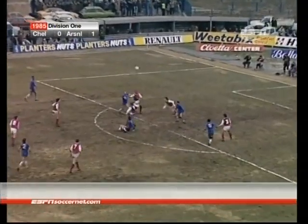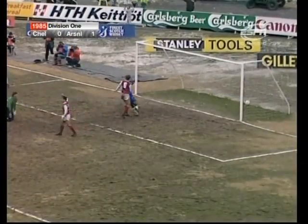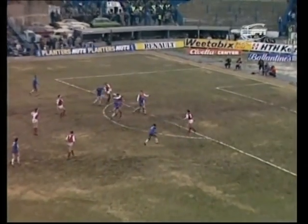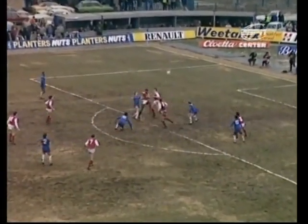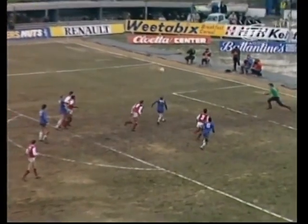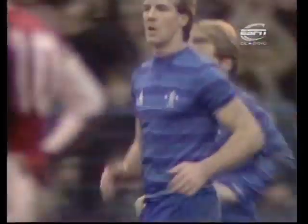It's a sting in the tail for Chelsea. Loughlin's there, so is Dixon. Speedy! Yes! The equaliser in the 89th minute, and the Chelsea fans have something to celebrate with David Speedy. Loughlin caused confusion, Dixon was a presence too, but when Speedy got the chance to slot that in, he made no mistake. What a relief for him and the supporters after missing the earlier chance.